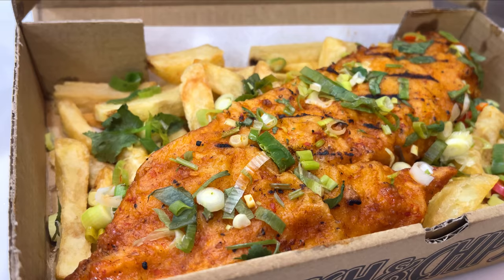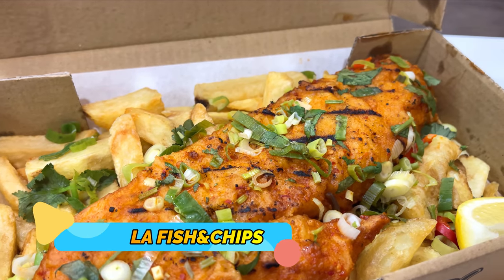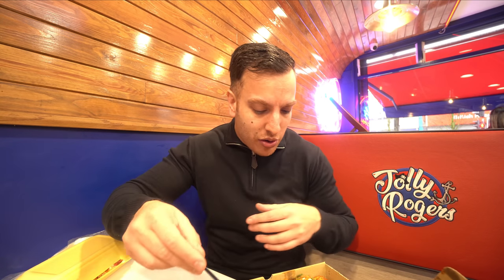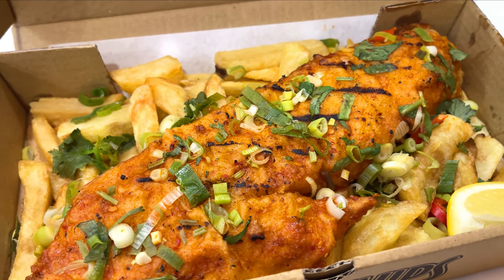Let's try the masala fish next — that's one of my favorite things to eat. And then I'll move on to the fish burger, which is a piece of battered fish in a bun with a good portion of chips. They've also got a ton of sauces — I can't wait to try the gravy, the mushy peas, and the tandy sauce which is unique to Jolly Rogers. But let's go for the masala fish first — it's been garnished with coriander and spring onions.